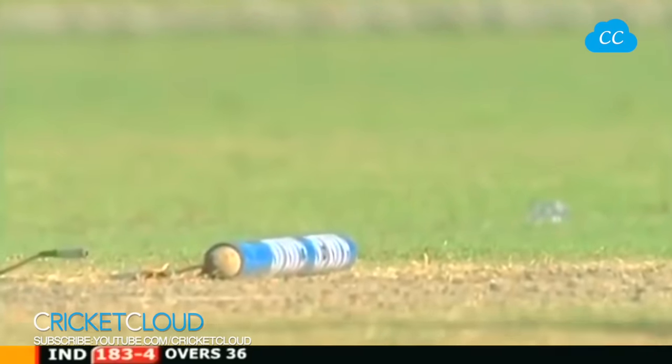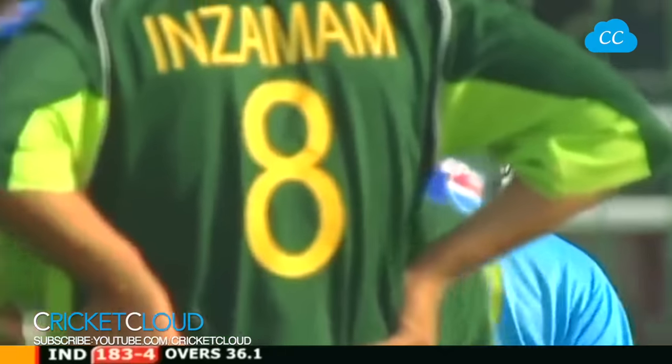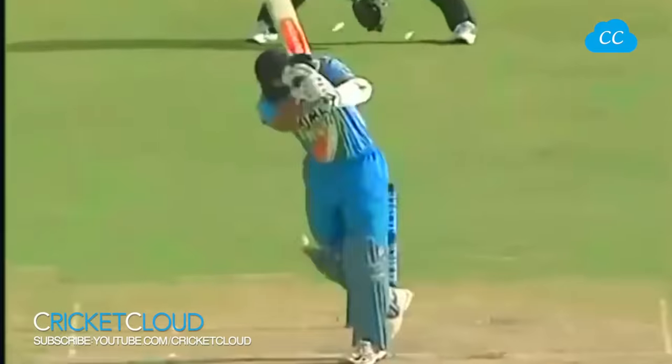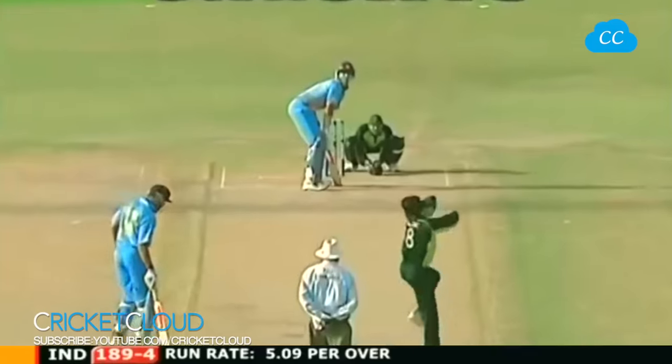Clean bowls Rahul Dravid - little stunner, out of the ground and much delight for the home crowd. Well, Rahul Dravid was looking to force a shot. This is a full length delivery, first ball from Sami - nice and straight, and Rahul Dravid was looking to hit it powerfully. Yuvraj Singh in next.